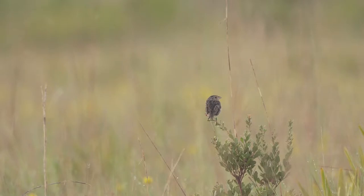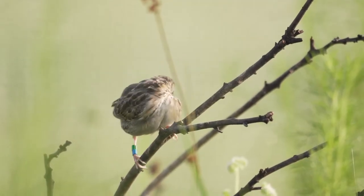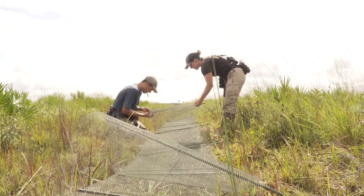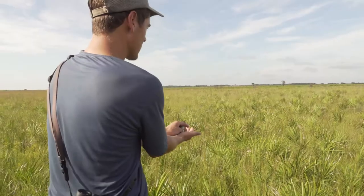A lot of people ask why we should save the Florida grasshopper sparrow, especially because it's such a tiny bird that a lot of people haven't even heard of before, and I have two reasons. The first is that I do think they're inherently valuable as a part of Florida's biodiversity, and whenever one animal in Florida is at risk, it's indicative of larger problems in the ecosystem that we need to pay attention to and try to resolve. I also think that the research we're doing on the Florida grasshopper sparrow will have long-term implications for other dry prairie species.